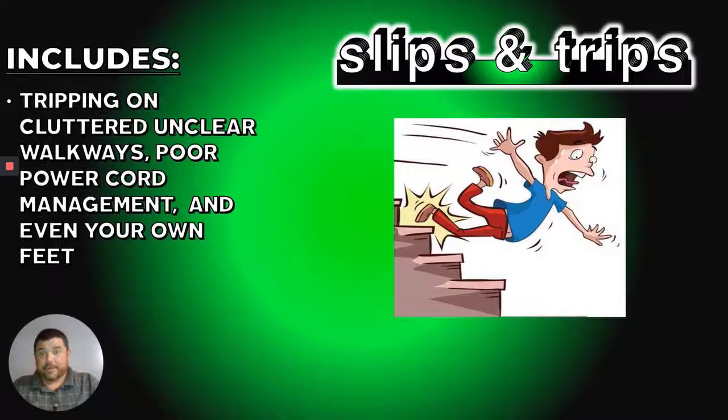Slips and trips — tripping on cluttered, unclear walkways can be a problem. Poor cord management, meaning cords strung out everywhere, can get your foot hung up when you're trying to make a weld or make an expedient departure if something catches fire. You could bust your head open because you left a cord rolled out on the floor. So keep the cords rolled up, keep them off to one side and out of the walkways. Keep the clutter picked up and practice good housekeeping.